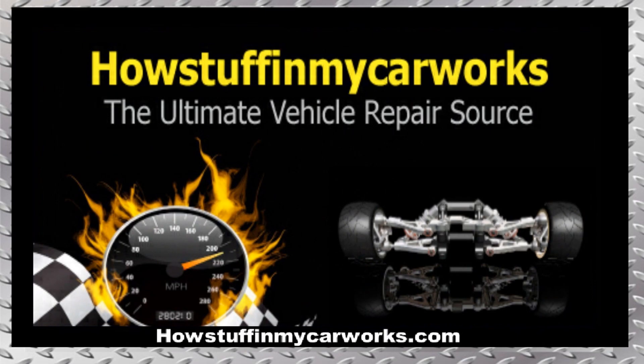There you have it my friends, those are 10 common problems that 2nd generation Ford Edge SUVs are prone to experience. Take care.